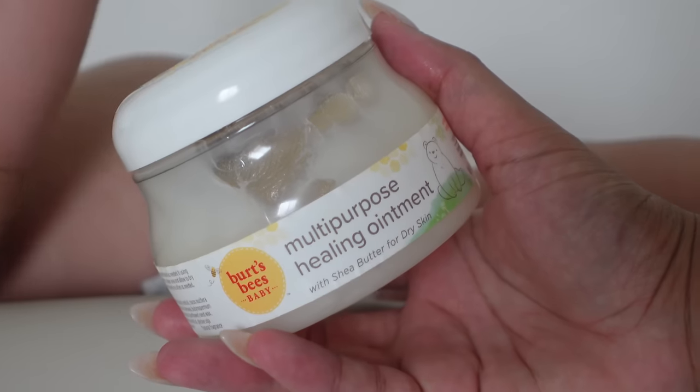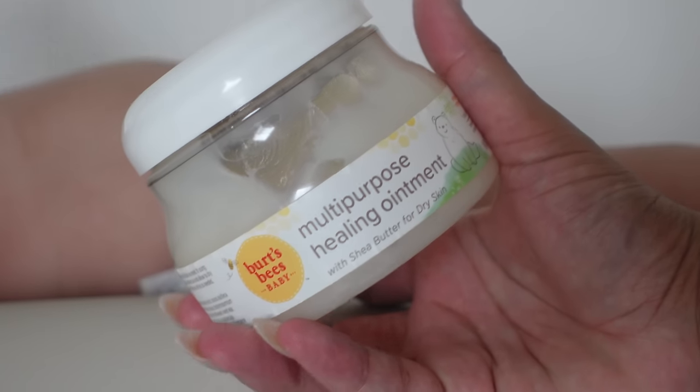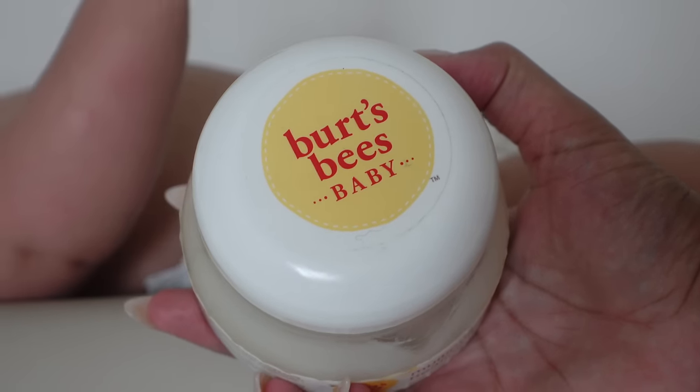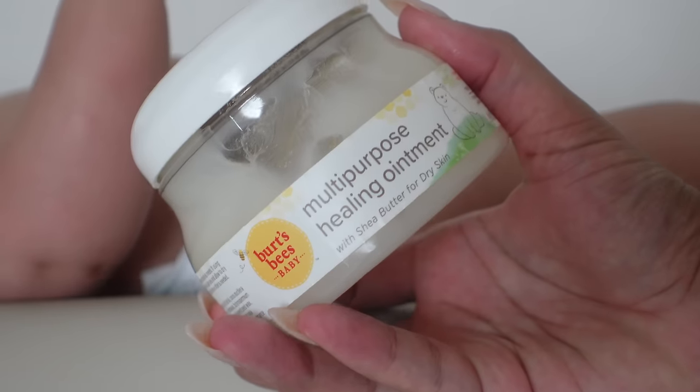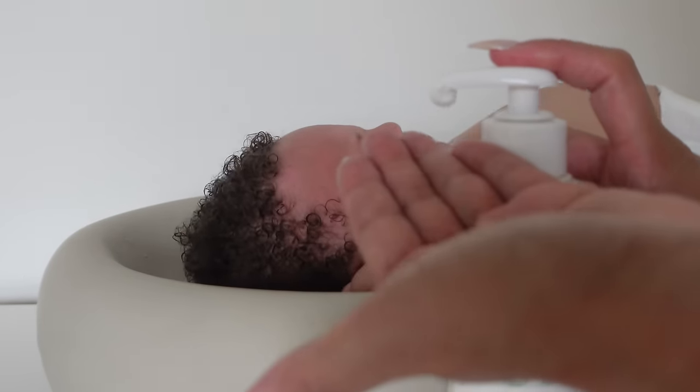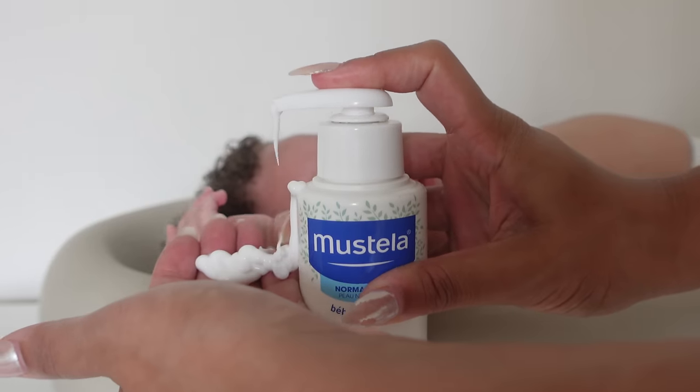What I put on before I put his diaper on is this healing ointment, because a baby's longest stretch is when they're sleeping through the night and you're not changing their diaper — it's a good thing to use to prevent diaper rash. So I always make sure I do that before bedtime, and then I go ahead and moisturize his body.